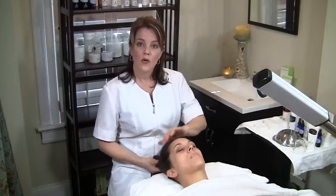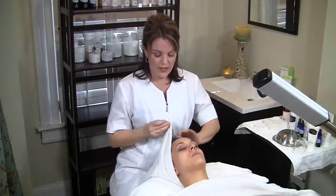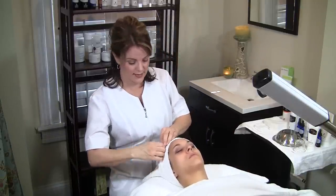I'm Christy Bourdais, one of the master estheticians here at Image Salon and Spa. Today we're going to be performing the signature facial from Image. This facial is going to focus on anti-aging, dull, tired-looking skin, and dry and dehydrated skin.